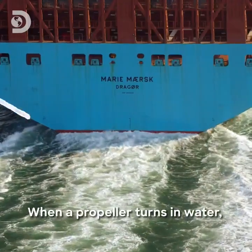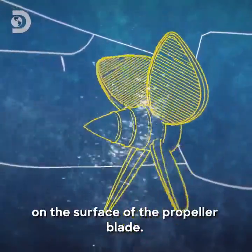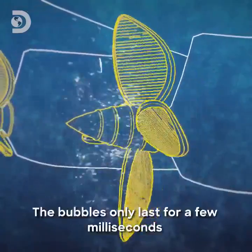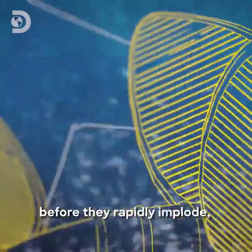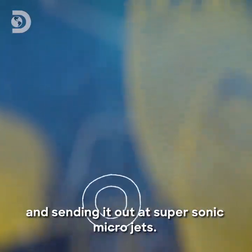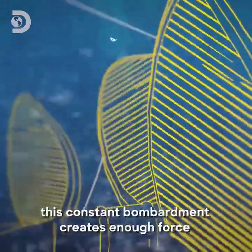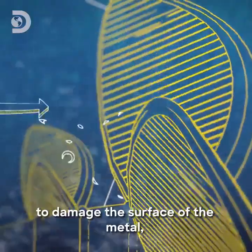When a propeller turns in water, it generates millions of tiny bubbles on the surface of the propeller blade. The bubbles only last for a few milliseconds before they rapidly implode, sucking in water at phenomenal speed and sending it out as supersonic micro jets. They're tiny, but because there are millions of them, this constant bombardment creates enough force to damage the surface of the metal, eventually eroding the blade and destroying the propeller.